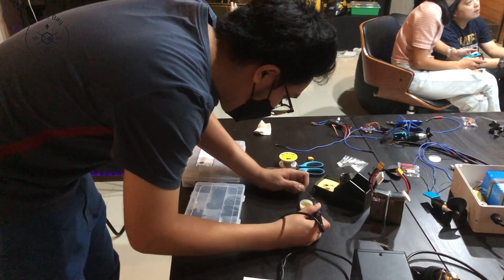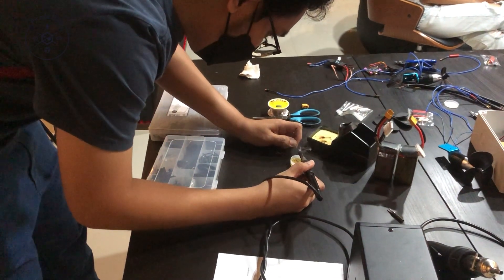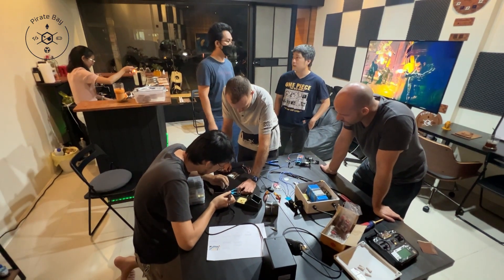Yesterday I had a meeting with Tanabadi, who is our robotics expert, and we were selecting the controller that we will use for the drone. We decided to proceed with PHOK.